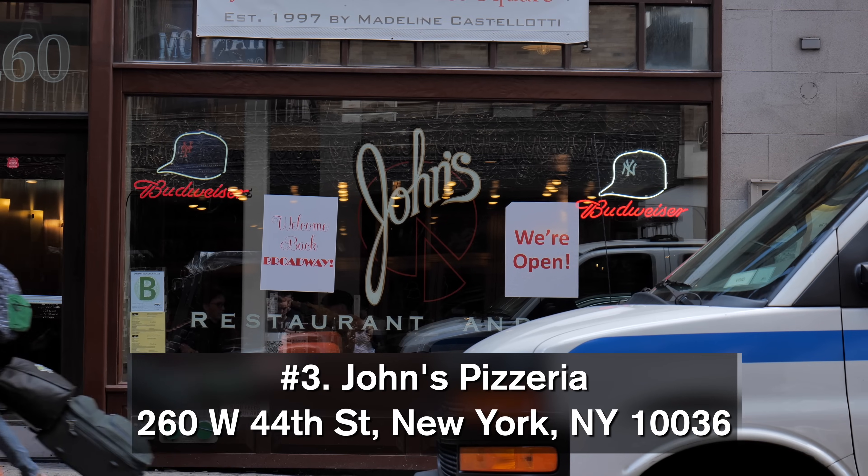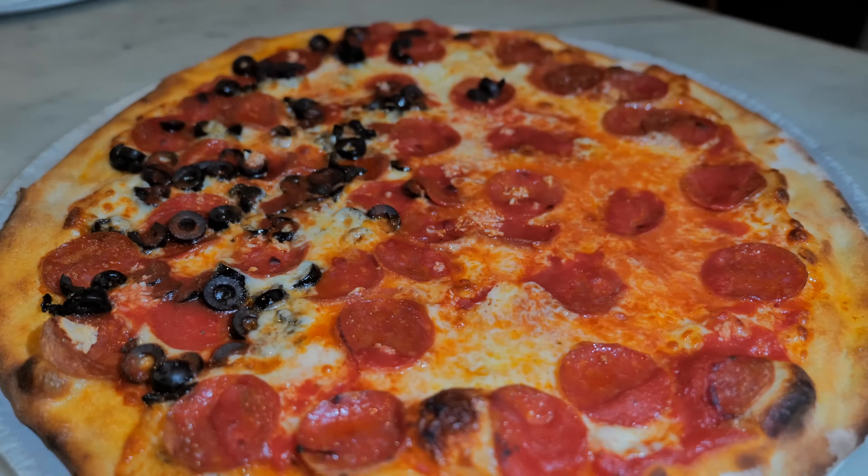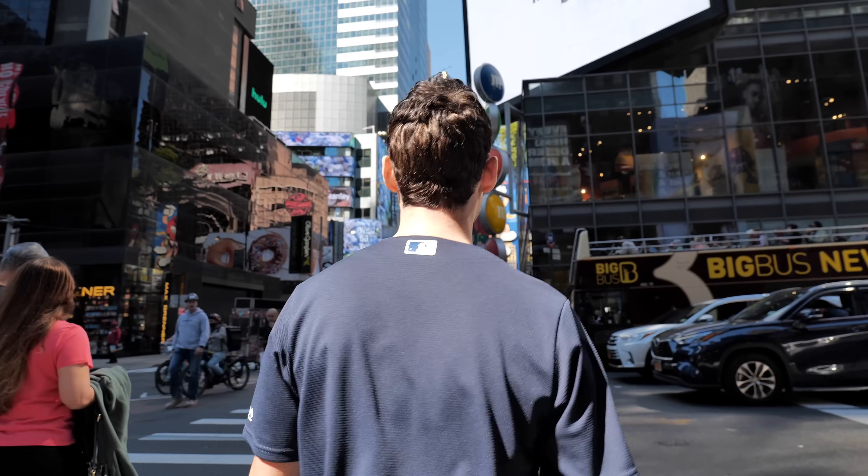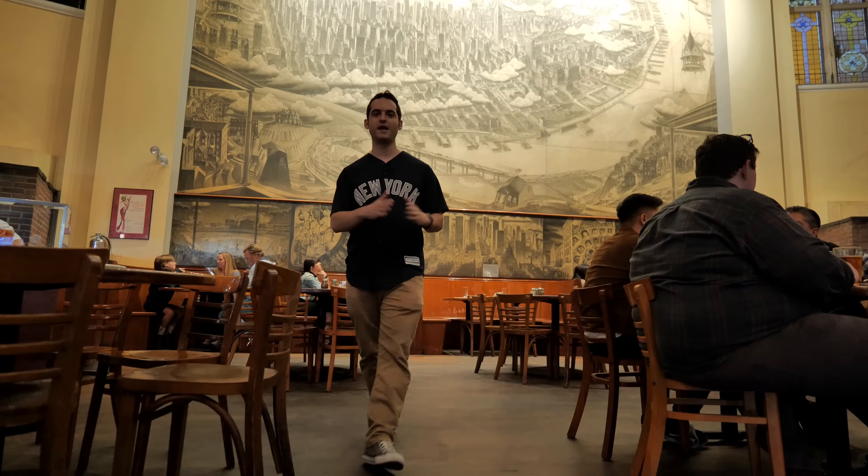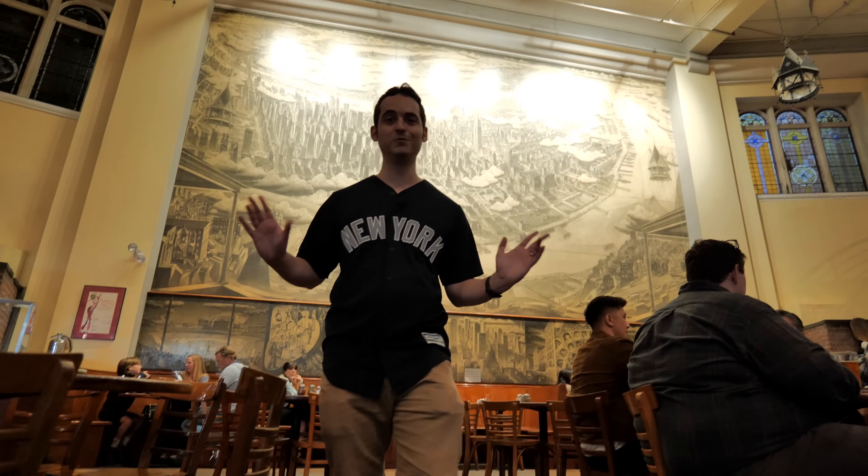For my pizza lovers out there - have you ever prayed for good pizza in one of the most touristy spots of Manhattan? Well, John's of Times Square is the blessing you were looking for. This is one of the most unique locations for a pizzeria anywhere in the world, because we're inside of an old church.